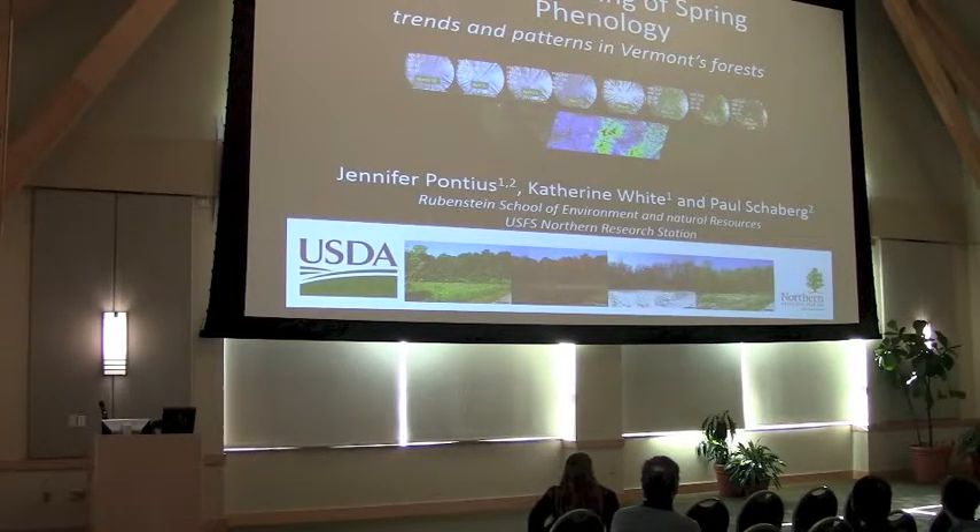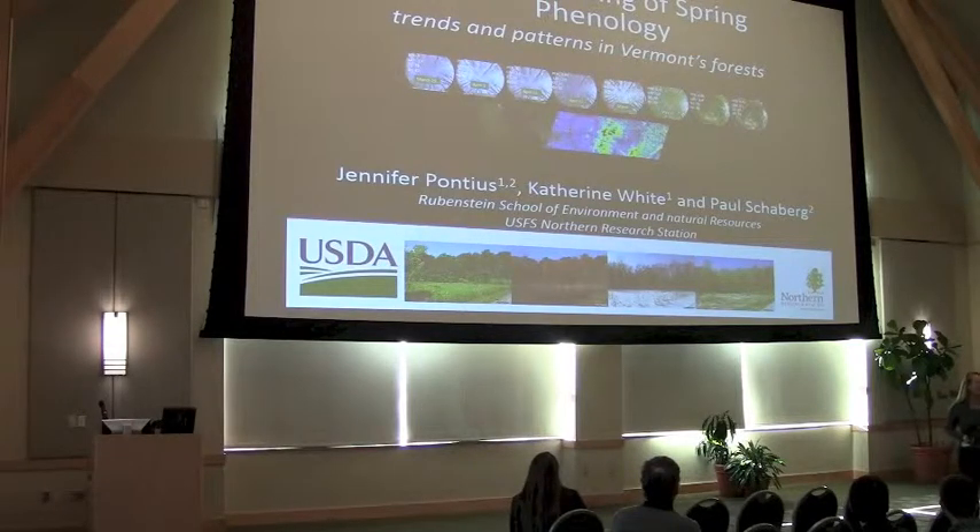I'm going to talk with you a little bit about phenology. It's funny — I was talking to someone earlier and they said 'phrenology.' That's the study of the brain. This is phenology: the study of the timing of changes in vegetation and physiology as a result of seasons. So just to get that straight, I am not a brain scientist.